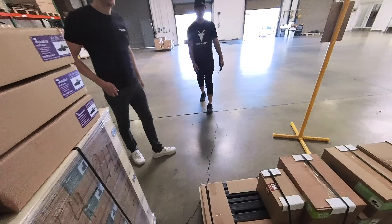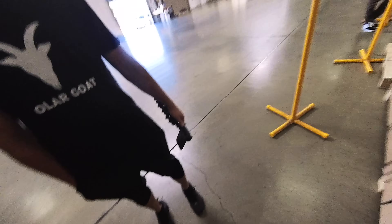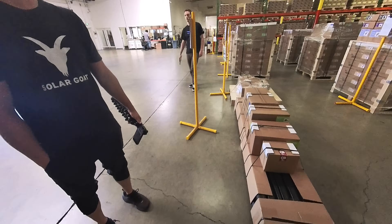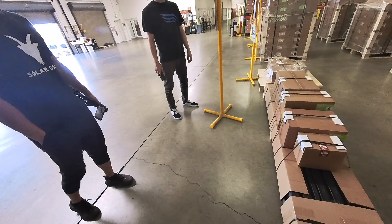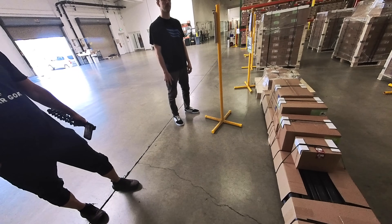One time I went to a job and the shipping company lost the pallet. It was a 13-kilowatt tile-replace system — tile replace mounts take up a lot more space than comp. I fit everything with the seven-foot rail in the back of a mid-sized SUV.